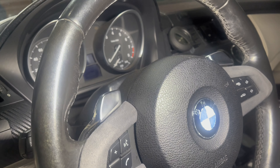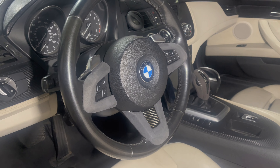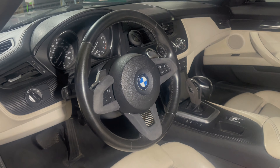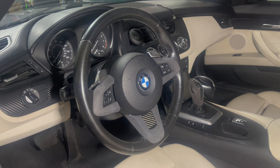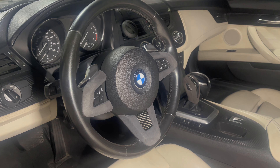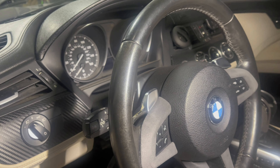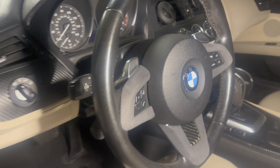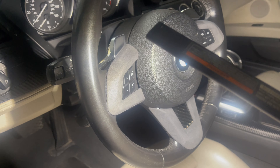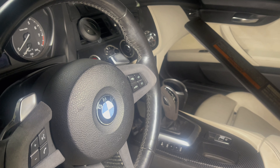Here you can see the paddles — one on the left and one on the right. To explain this a little bit: there are different models of BMWs that have different paddles. For this one, the Z4 E89, they're known as the SSG or push-pull paddles because you're able to downshift and upshift with each paddle. Other BMWs require you to use the left paddle to downshift and the right paddle to shift up.